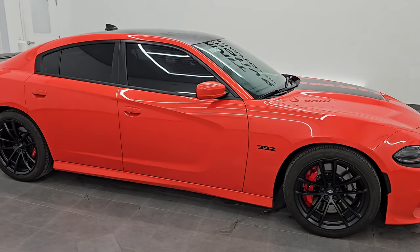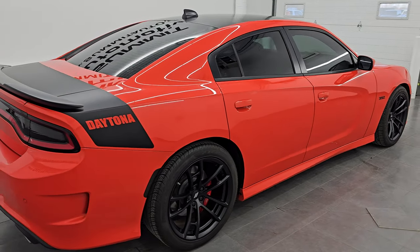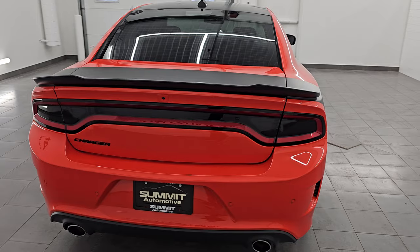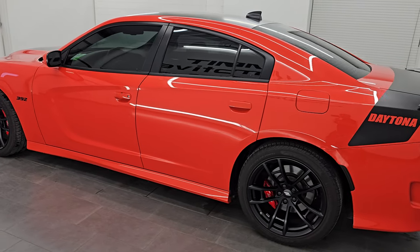Hey, this is Brett and this 2021 Dodge Charger 392 Scat Pack Daytona Package is stock number 14458Z. I am here at Summit Automotive in Fond du Lac, Wisconsin, your new and used Dodge Charger and Sports Car Headquarters.